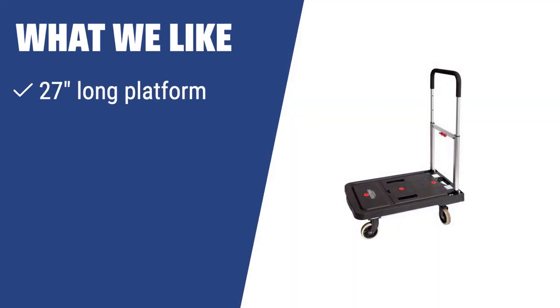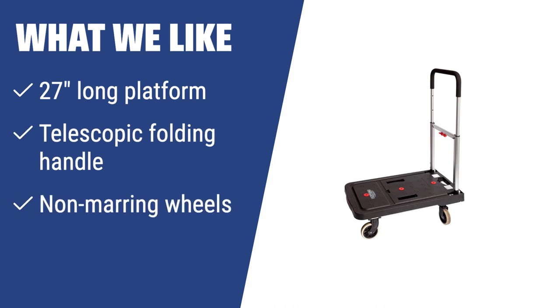What we like: If you like to transport fragile produce and need a compact storage solution, you should consider this. The 27-inch long platform and telescopic folding handle make it suitable for bulky goods, while the non-marring wheels are perfect for indoor and outdoor use.